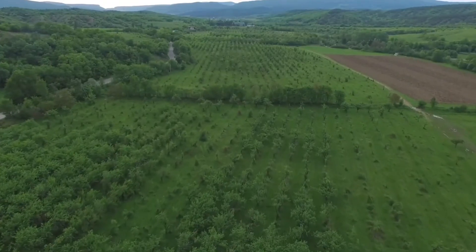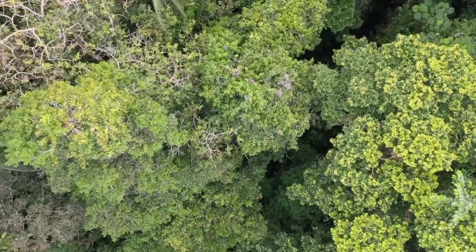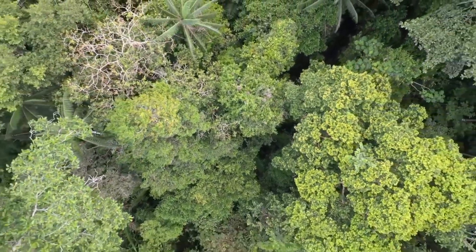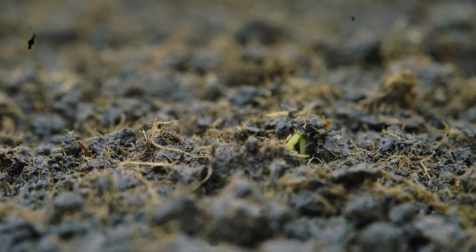Aerial reforestation delivers significant environmental benefits that extend far beyond simple tree planting, creating positive impacts on climate, biodiversity, and ecosystem services across restored landscapes.